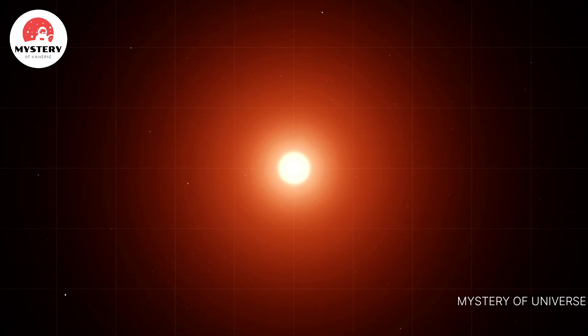It's a red dwarf about 40% the mass and size of our Sun, and roughly half its temperature.